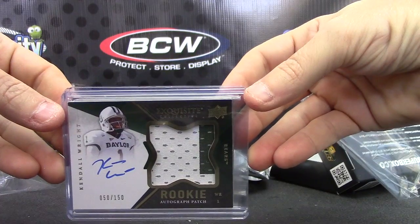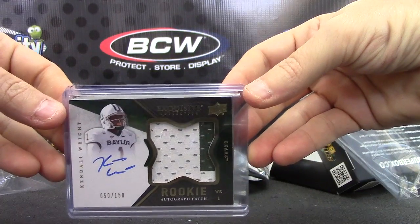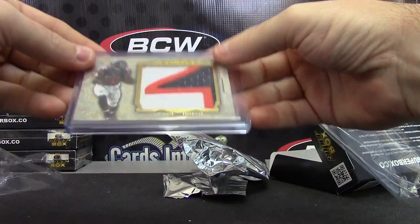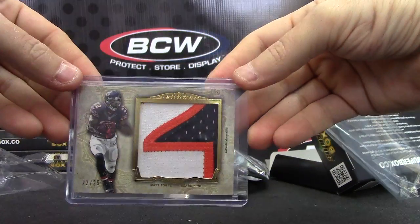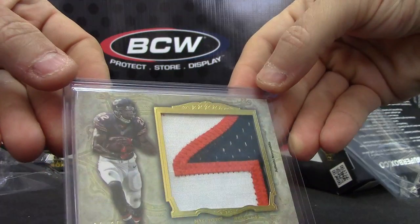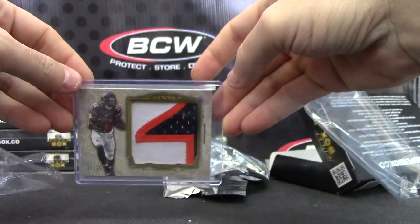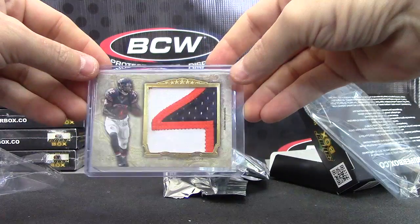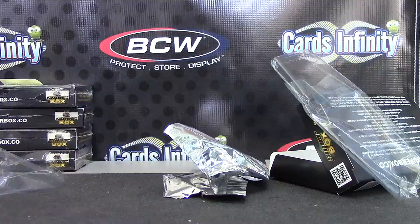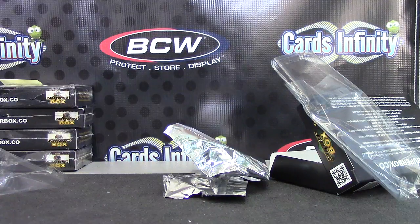Number 250 Exquisite rookie patch – Kendall Wright – and a jumbo patch of Matt Forte, number two, jersey number 22 of 25. A jersey number jumbo patch, pretty cool stuff. There you have it, BJ's box. I appreciate it, man – I will get it on the way.